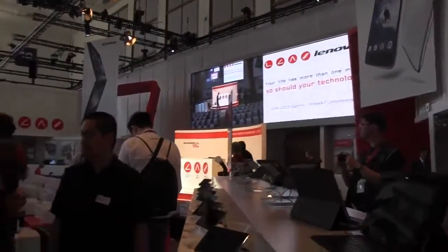Nicole Scott here from Mobile Geeks, and here we are at the Lenovo booth on day 0 of IFA 2013. I'm joined by Michael Poore. I'm pretty good — even better now that you're going to show me Lenovo's new tablets.